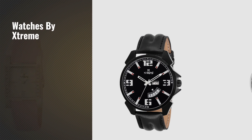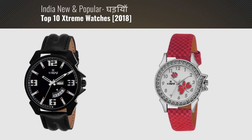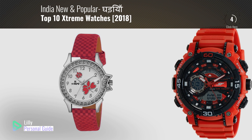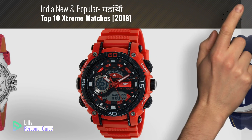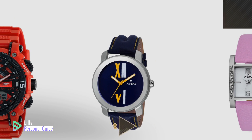If you're looking for watches by Xtreme, this video is for you. My name is Lily, your personal guide. Welcome to our channel. At any time you can click the circle in the corner and get more info and real-time deals on your favorite products.